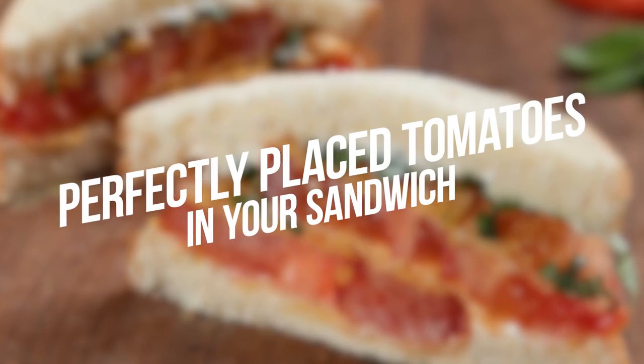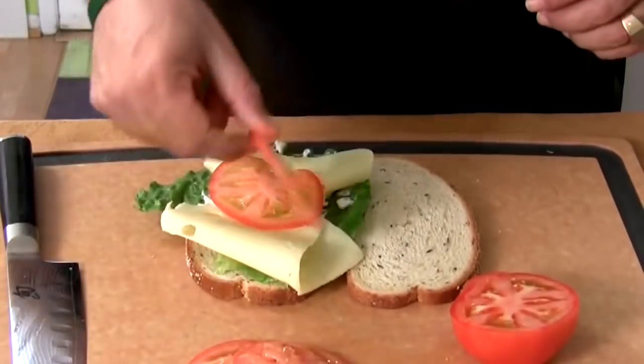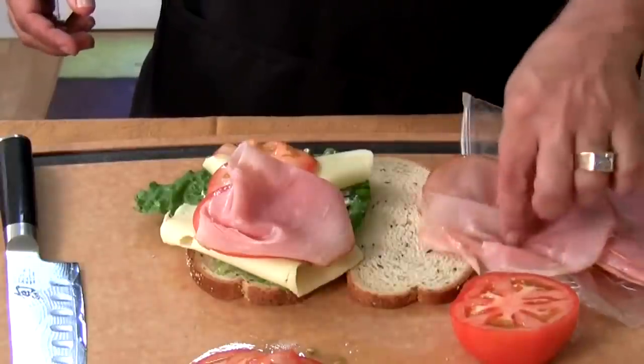Number 2: Perfectly Place Tomatoes in Your Sandwich. What is a sandwich without the tasty slices of tomato in it? But in order for your tomatoes to stay inside, prepare them by folding your lunch meat over your tomatoes. They'll never fall out again.